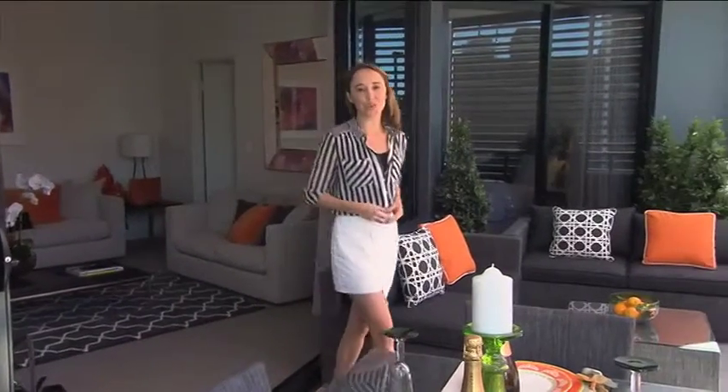We're back at North One in the heart of Subiaco and as promised we're going to show you some of the fantastic facilities on offer to residents. Let's go take a look.